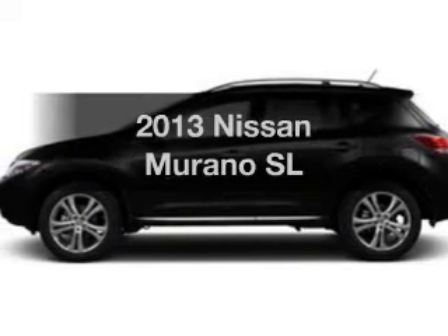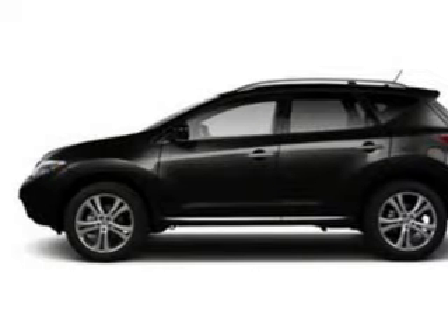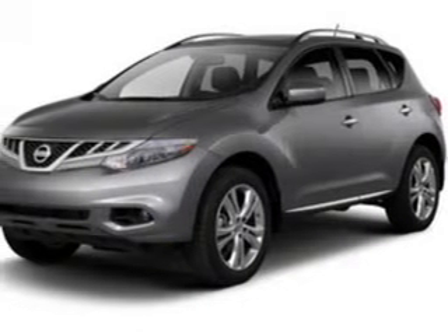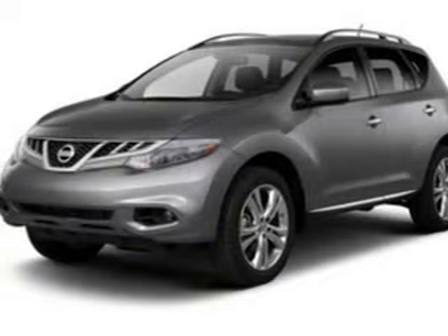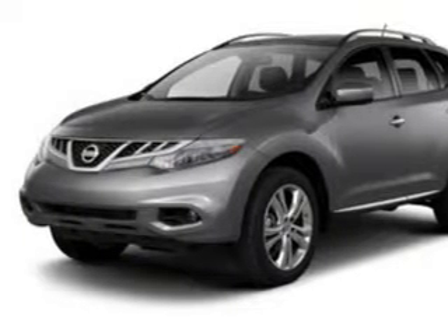Introducing the 2013 Nissan Murano. If you're looking for a first-rate auto, this one could be yours today. The powertrain includes all-wheel drive with a reliable six-cylinder engine that responds smoothly to its automatic transmission.